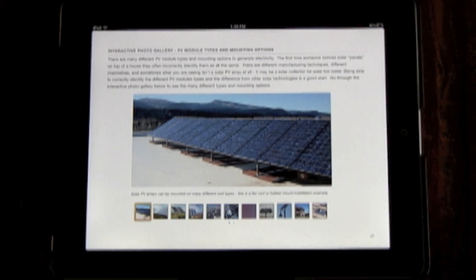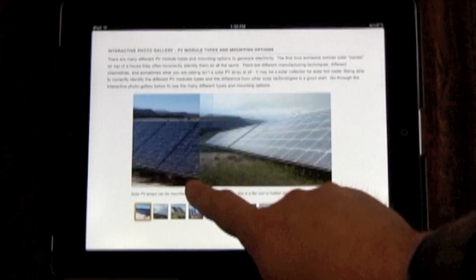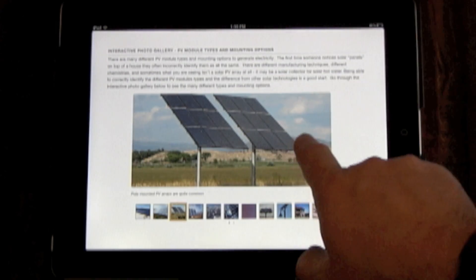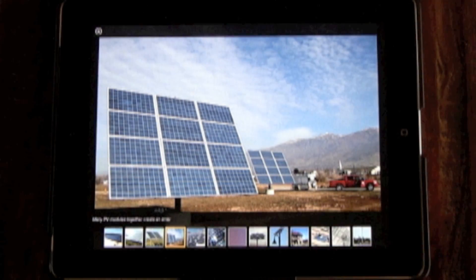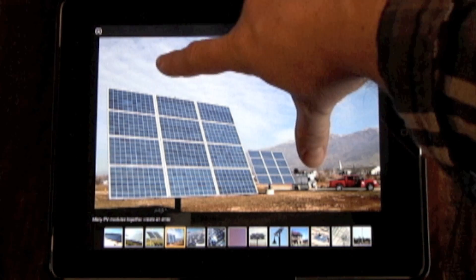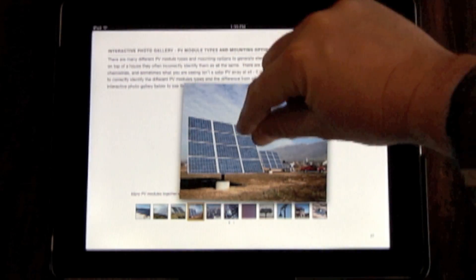Throughout the chapters, you will come across interactive photo galleries. You can either swipe through the photos within the page or pinch the page open to view them in full screen mode. Just pinch the gallery close to place the gallery back in the page.